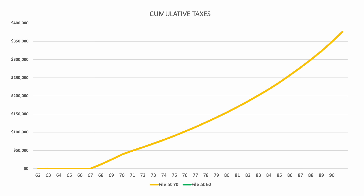First, let's look at their cumulative taxes paid in retirement. The yellow line is the cumulative amount of taxes they would pay if they filed at 70. Right at first, there's very little in taxes, because they had the joint brokerage account and their taxable income was mostly below the capital gains threshold. But then at around age 67, the taxable account started to run dry and they had to start taking distributions from the IRA, which is all taxable income, and this caused the taxes to start increasing.